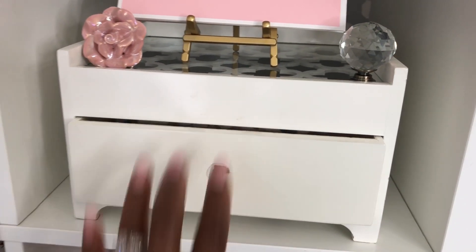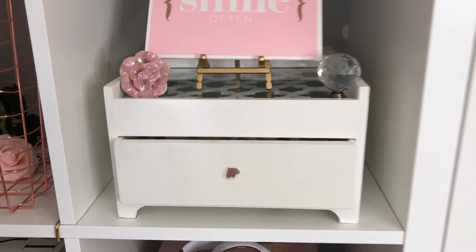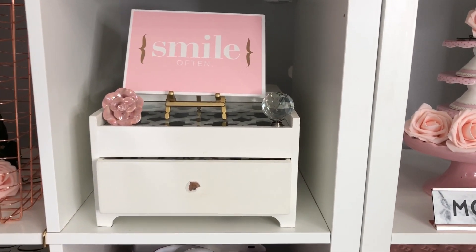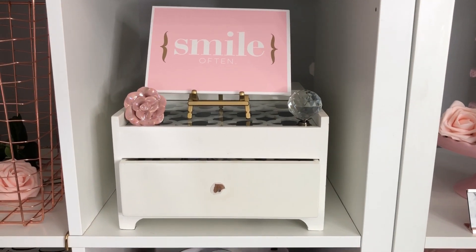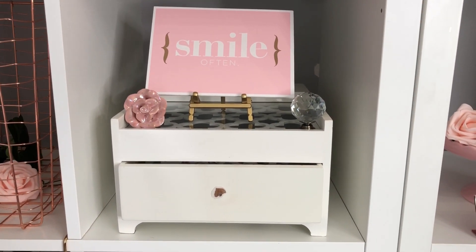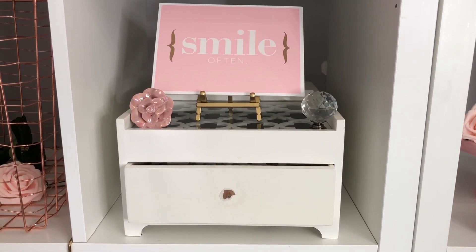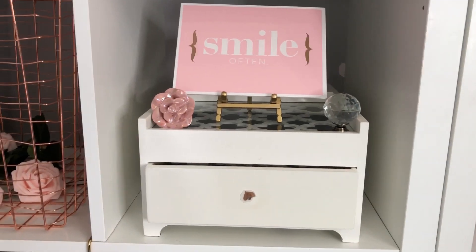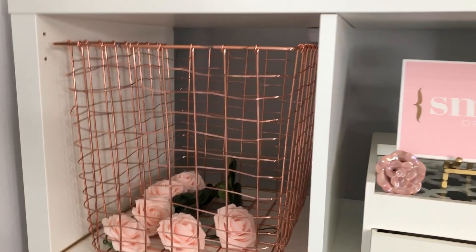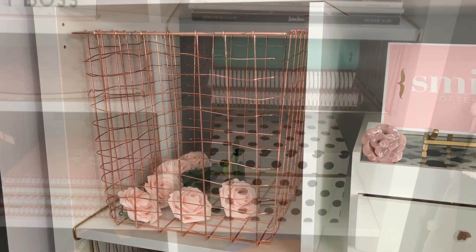Such a cute little drawer inside the cube — great for storage and it does not show your clutter. So that's my first tip: boxes, cubes, anything that closes where you cannot see it from the outside is perfect for your small trinkets and things that, if you were to leave them outside, would look really cluttered. Here I have a gold rose gold basket from Target that just has a few roses.